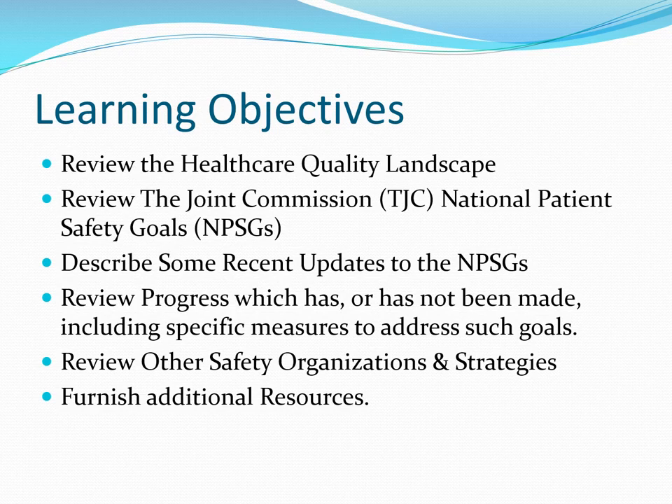We'll move on to reviewing other safety organizations and strategies used in the American healthcare system. And lastly, and probably most importantly, I'll furnish you with additional resources for those who wish to drill down further on these topics.